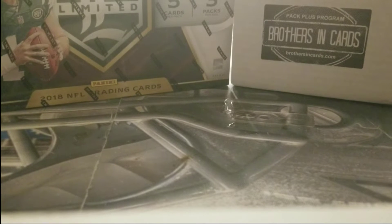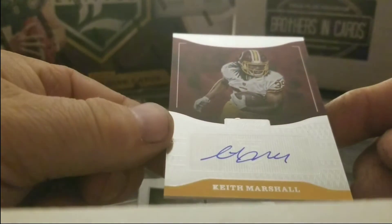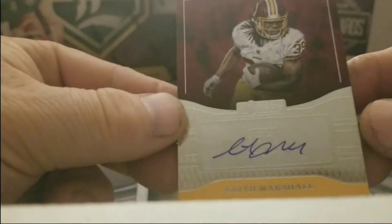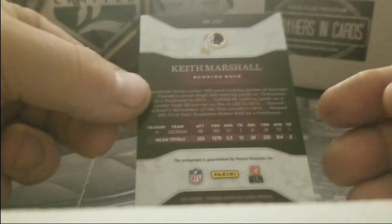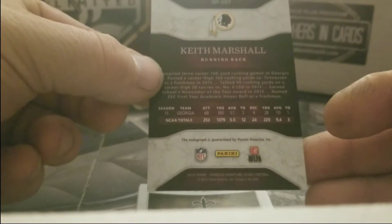Four autographs — which is a signature. Okay, here we go. Number one, got Keith Marshall sticker autograph, Keith Marshall rookie. Nice. Doesn't look to be numbered — are these not numbered?